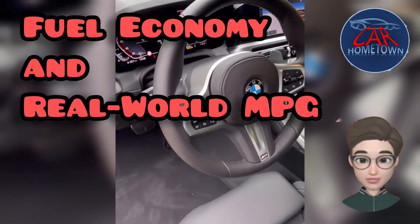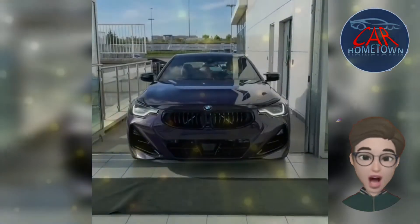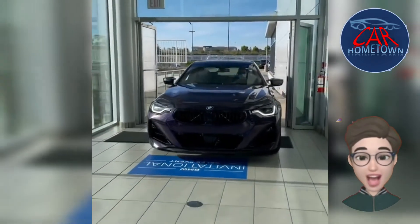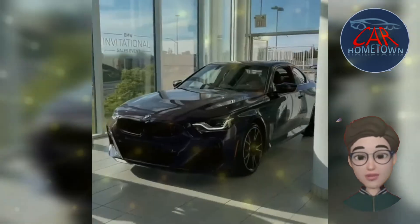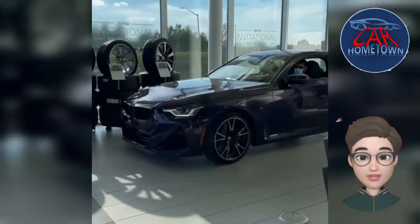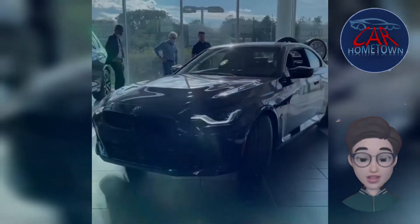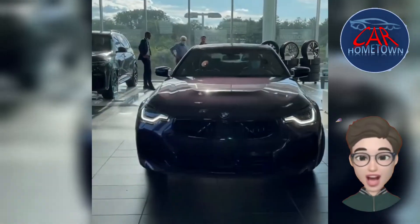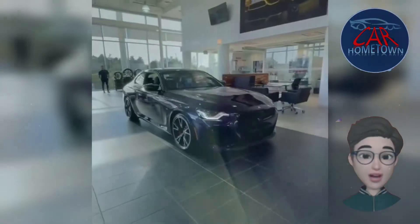The rear-drive four-cylinder 230i is rated at 26 miles per gallon in the city and 35 mpg on the highway. The all-wheel-drive six-cylinder M240i is rated at 23 mpg city and 32 highway. Once we can run them on our 75 mph fuel economy route, we can evaluate their real-world highway mpg. For more information about the 2 Series's fuel economy, visit the EPA's website.